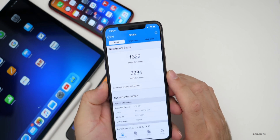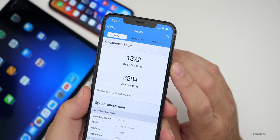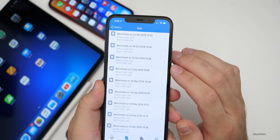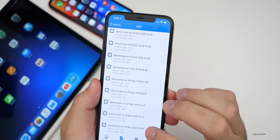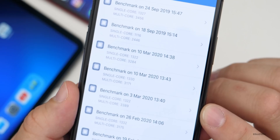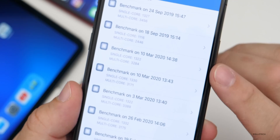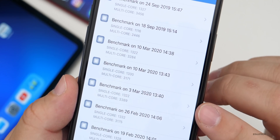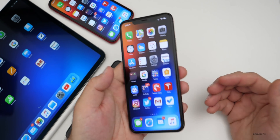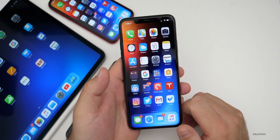Let's look at the Geekbench 5 scores. I ran it twice — I scored 1322 for single-core and 3284 for multi-core. Looking at the history, on March 3rd we had very similar scores: 1322 single-core, and a slightly higher 3389 multi-core on the second run. Basically this will improve over time and you really shouldn't notice any differences. Most people I've talked to say this is very smooth and snappy overall.